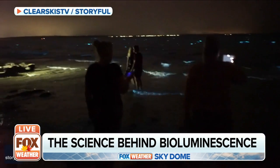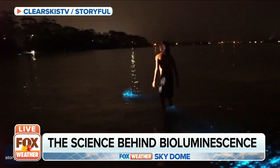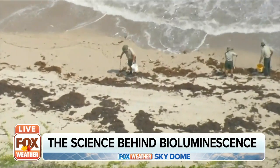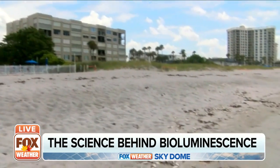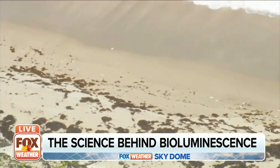Bioluminescence, or signaling by light, is a really effective way of communicating. And of course, in shallow waters like along the coast, it's something that occurs at night. This luminous display is actually a form of red tide, a bloom of algae that in extreme cases can foul coastlines and irritate your eyes and your skin. Such blooms can be fueled by nutrient-rich runoff after a period of heavy rain.